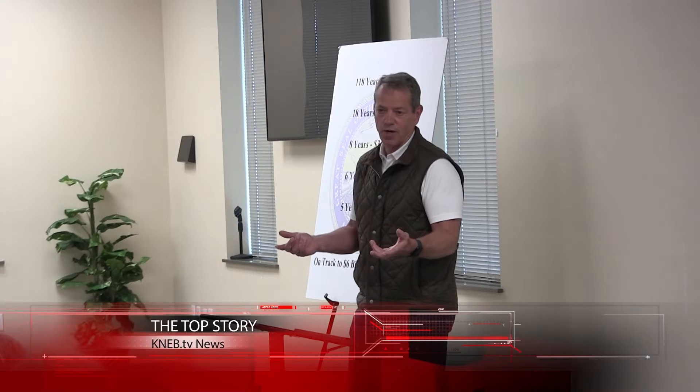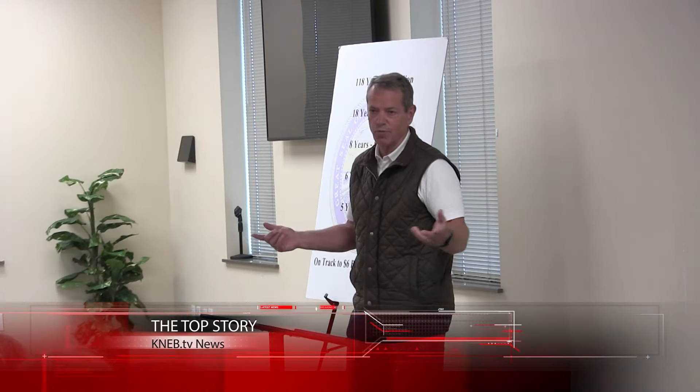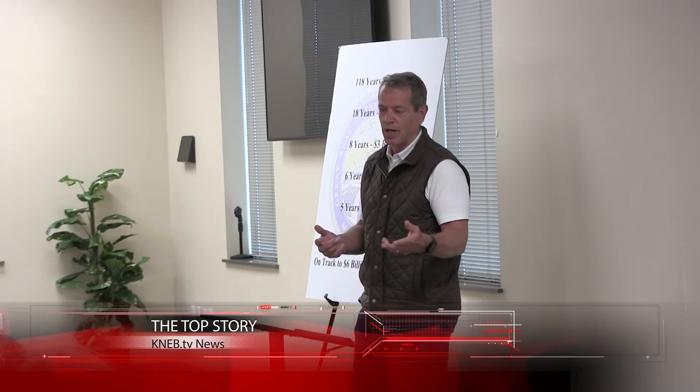Governor Jim Pillan makes a stop in the Panhandle over the weekend with a major emphasis on his quest to provide more property tax relief for Nebraskans.